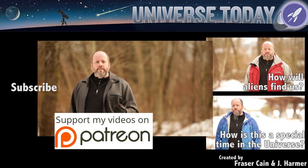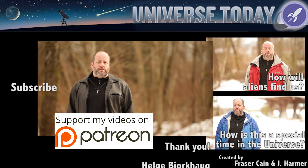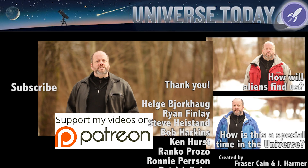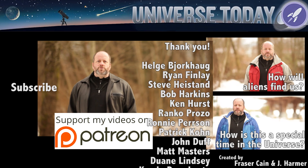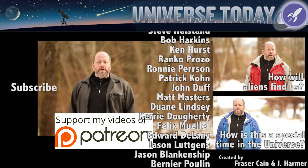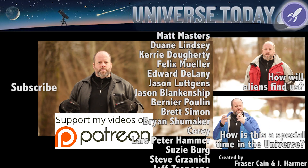Thanks for watching. Never miss an episode by clicking subscribe right over here. Our Guide to Space series is made possible by the members of our Patreon community. We'd like to thank Felix Mueller, Edward Delaney, Jason Lutkins, and Jason Blankenship, and the many others who contribute to our efforts to bring great space and astronomy content every month. If you want to see extra materials like behind the scenes content and full-length raw interviews, you too can become a member of our community. Find out how by clicking here.